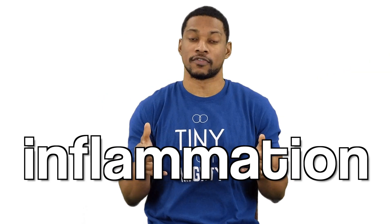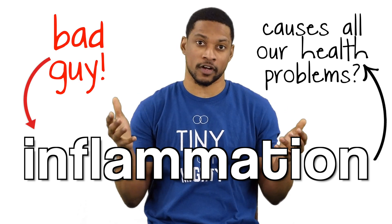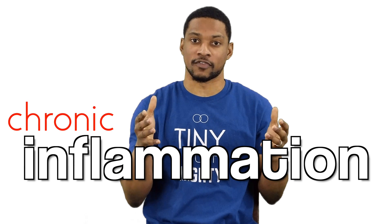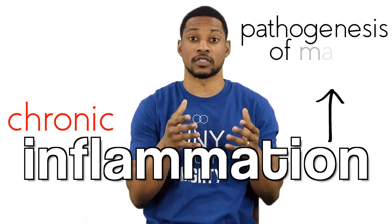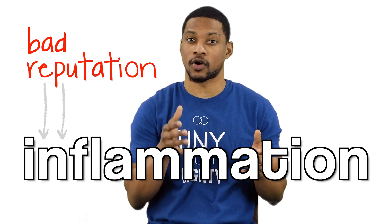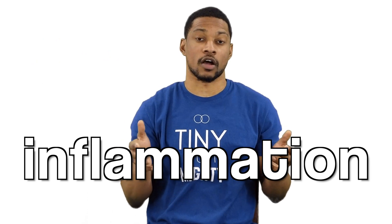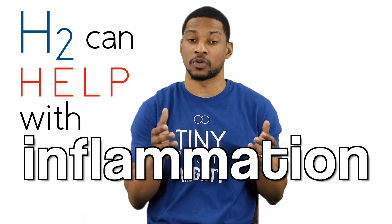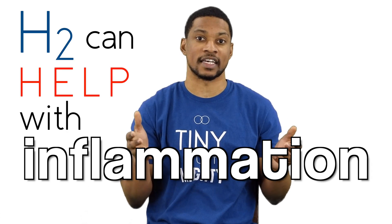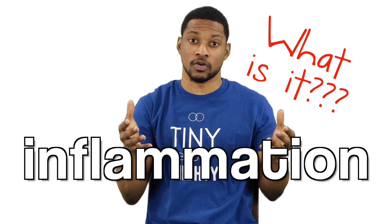Okay, so who hasn't heard of inflammation? Inflammation is the infamous bad guy that's claimed to cause all of our health problems. And yes, chronic inflammation has been linked to the pathogenesis of many diseases. But inflammation in general gets a bad, or potentially undeserved, reputation. Now in this video, we're going to talk about how H2 can help with inflammation and essentially act as an anti-inflammatory. But first, let's talk about inflammation in general and what it really is.